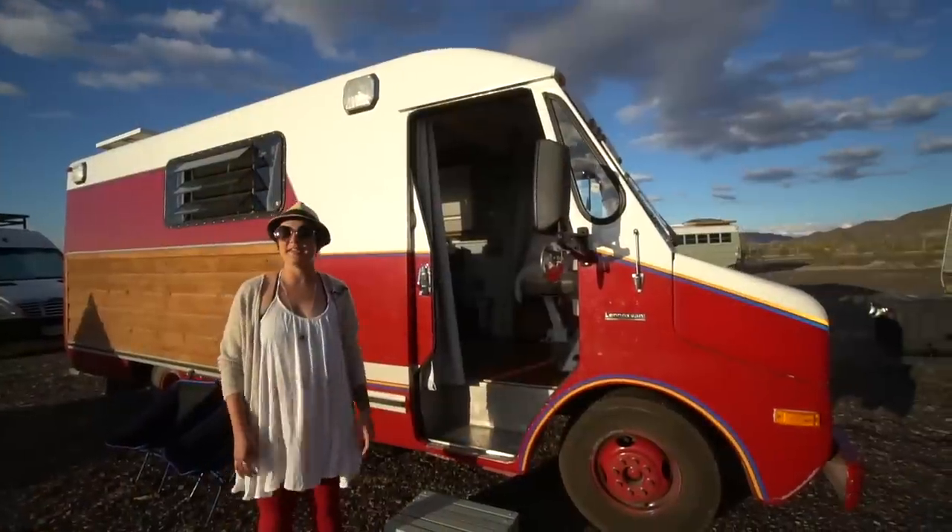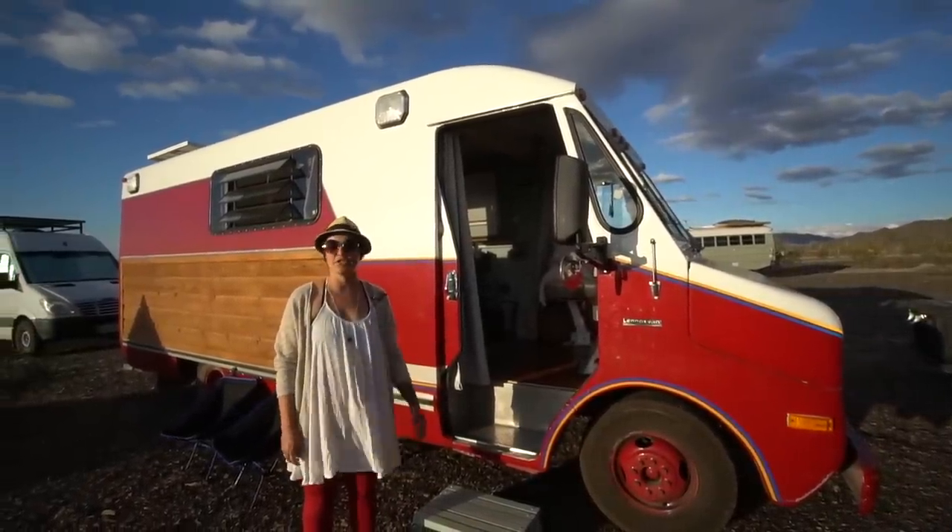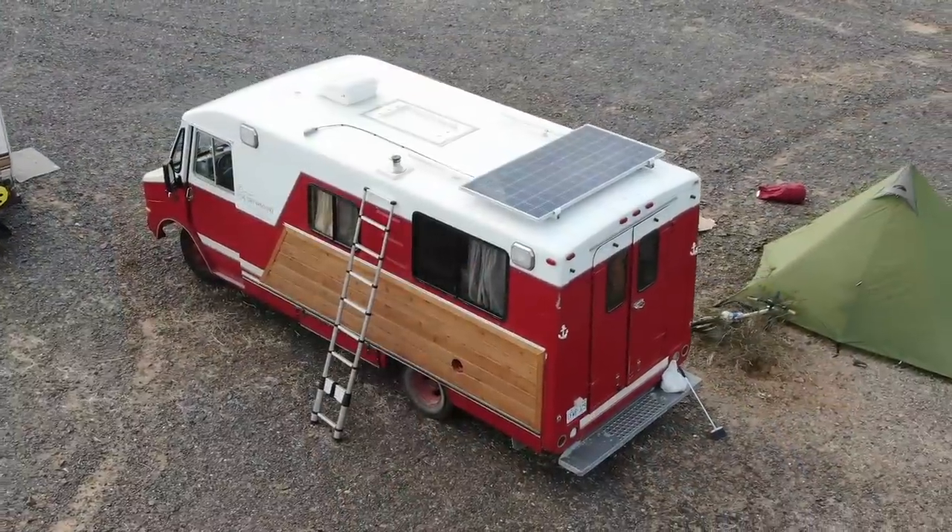My name is Megan and I'm from Ontario, Canada. This is my 1985 GMC Fire Command van hailing from Montreal.